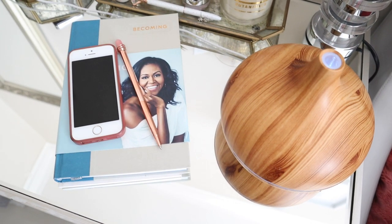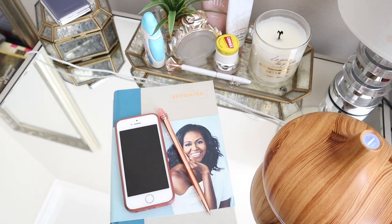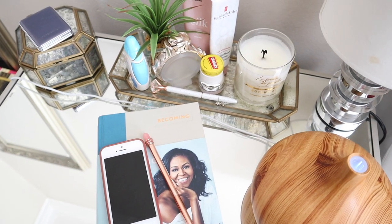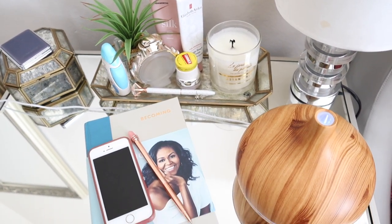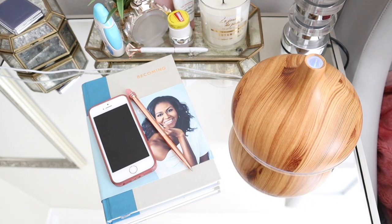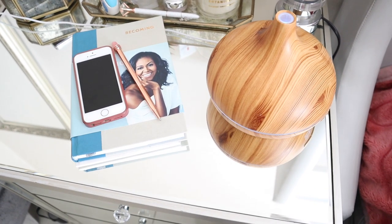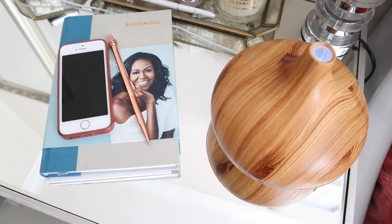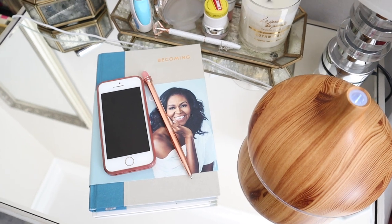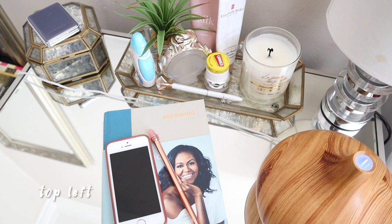Another space I get asked about quite a bit is my side table next to where I sleep. The tray holding the candle, the perfume, my nasal spray — because I've got sinus problems — and the Carmex. That tray I picked up from At Home, the candle is from At Home, and that little glass container at the top right corner of the screen I also picked up from At Home — they came together.